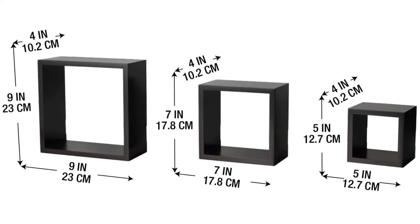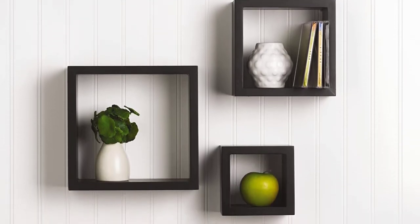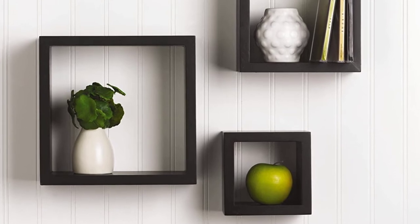You can hang the shelves separately or together, depending on your needs. Furthermore, they are straightforward to mount and come with an installation manual and hardware. These shelves are perfect for any room, including your home, bedroom, office, kitchen, or living room.